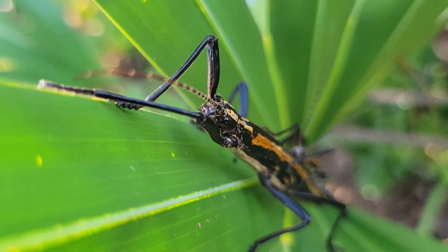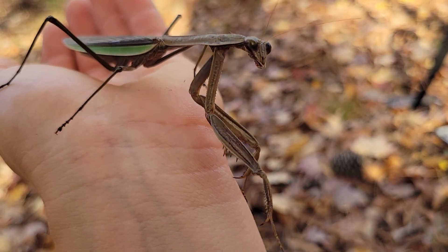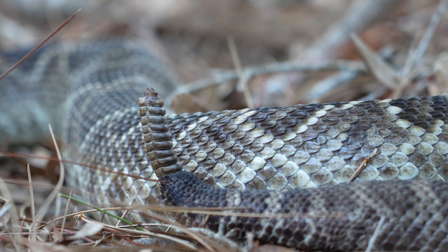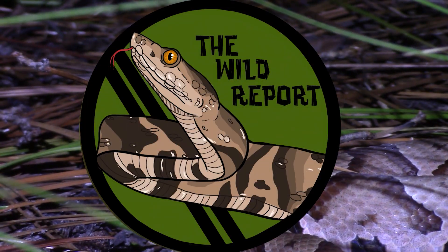If you enjoyed learning about some of Florida's weirdest invertebrates, be sure to check out the video where I uncover the secrets of North Carolina's invasive praying mantis. Here's your sneak peek at the species featured in the next episode of The Wild Report. Until next time, stay curious and keep adventuring everywhere. This has been Zeno of The Wild Report, signing out.